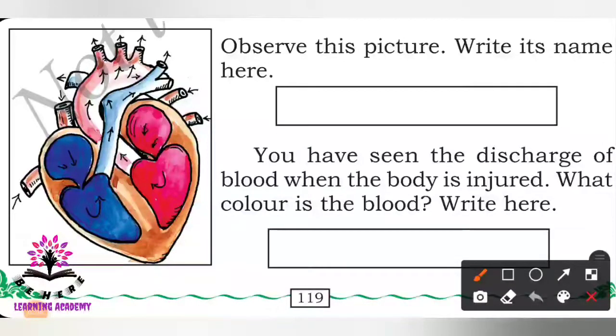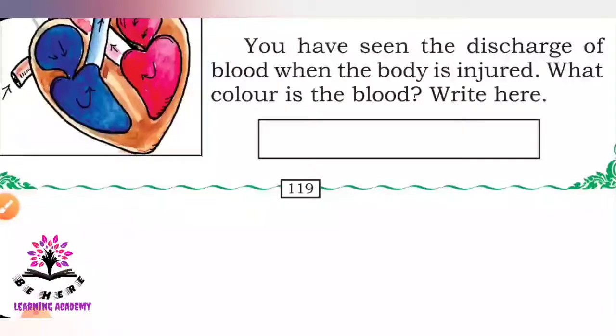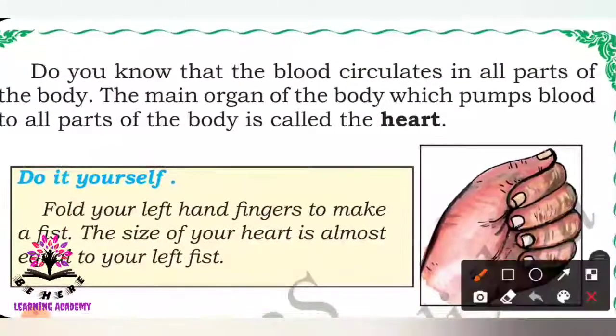Observe this picture — what is it? It is the heart. You have seen blood discharge when the body is injured; the color of blood is red. Blood circulates in all parts of the body, and the main organ responsible for blood circulation is the heart. The main organ of the body which pumps blood to all parts of the body is called the heart.